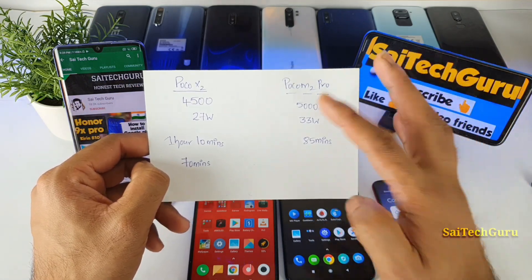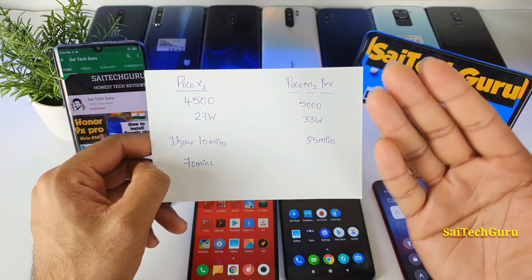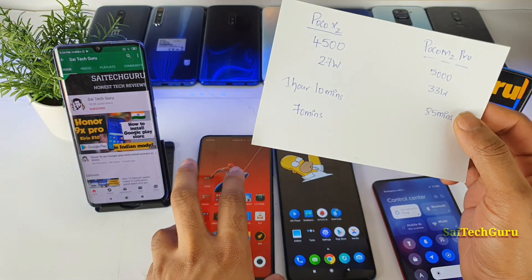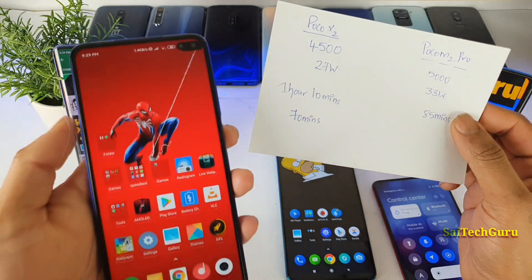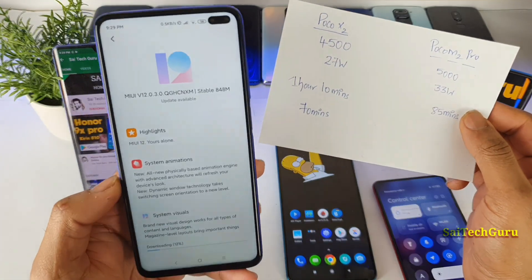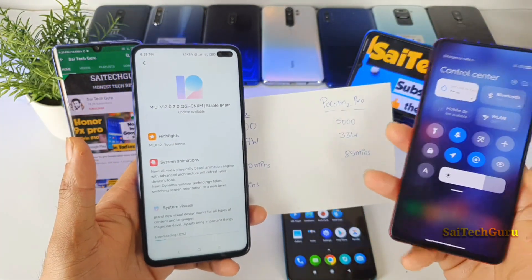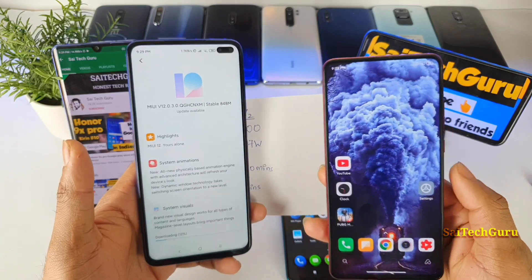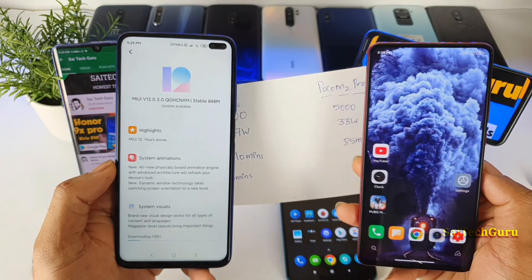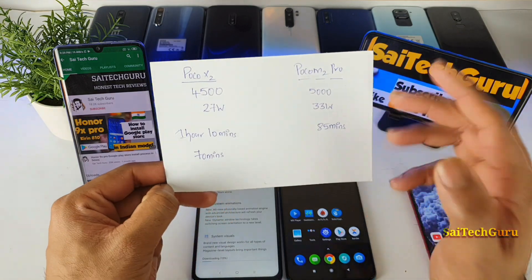I will be doing another video on the battery difference and whether it makes sense to buy the POCO M2 Pro instead of the POCO X2 and why. I will also be doing display comparisons, gaming comparisons, and which phone to buy. Stay tuned for more updates on MIUI 12, and I will be doing a similar review on the POCO X2 to see how the MIUI 12 update performs.